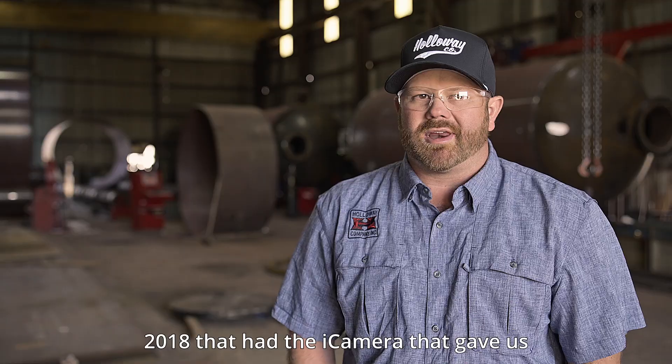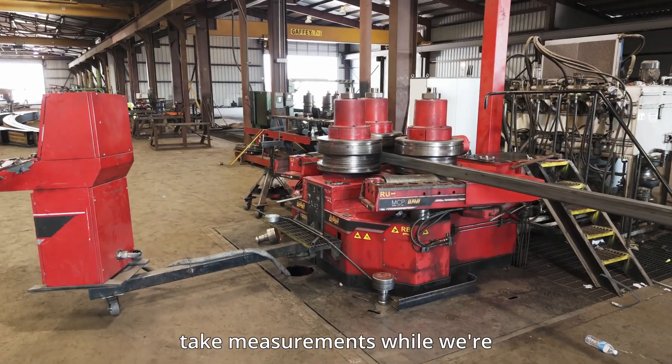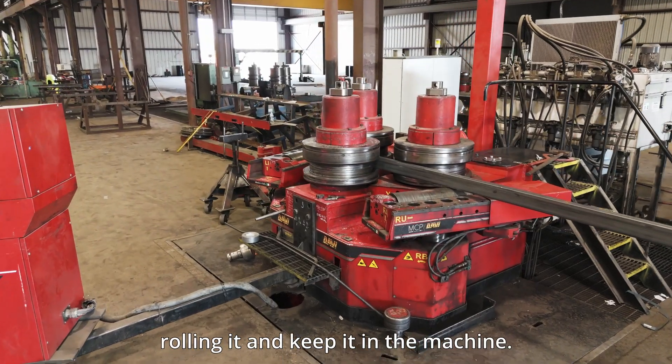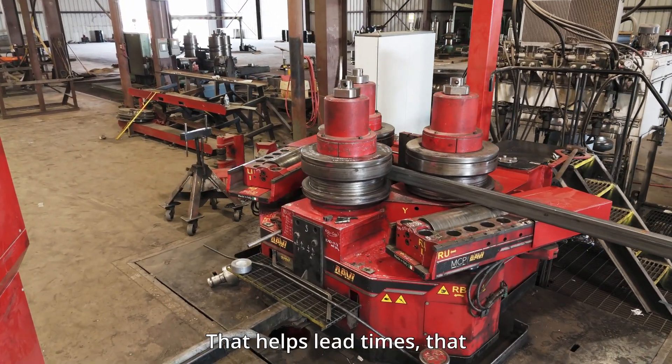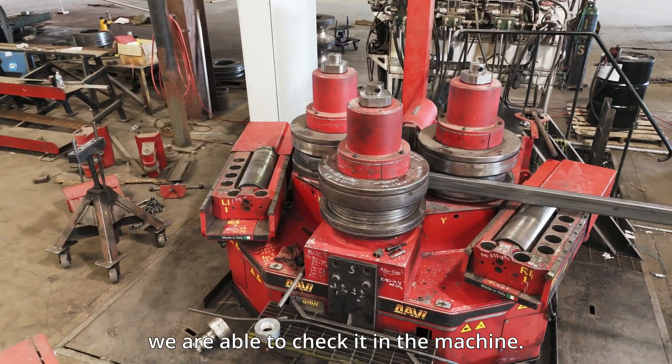We bought our first one in 2018 that had the eye camera, which gave us the ability to take measurements while rolling and keep it in the machine. That helps lead times, and it helps quality too because we are able to check it in the machine.